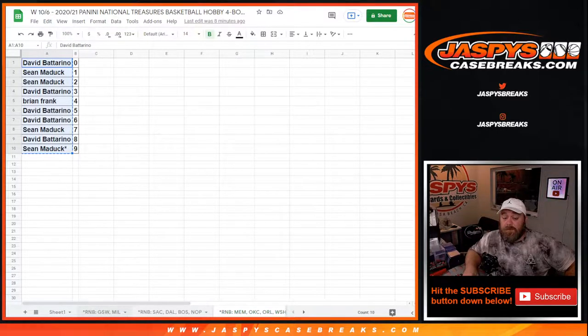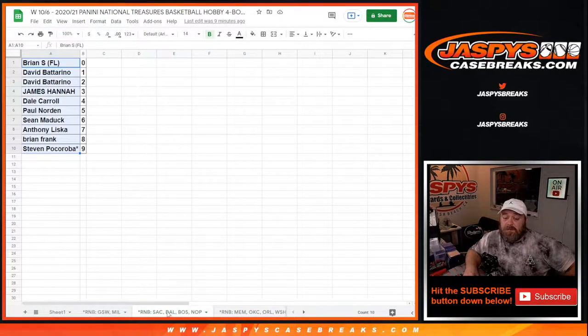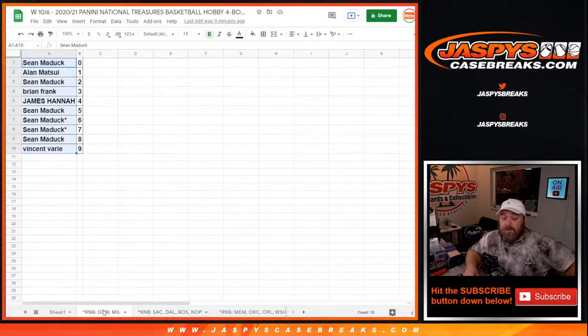As it counts for all the random number blocks: spot 0 gets any and all redemptions for those teams in its random number block, even known one-of-one redemptions, while spot 1 gets any and all live, in-person one-of-ones. The nine or ten team block includes the Grizzlies, Thunder, and Magic. The four-team random block includes the Kings, Mavericks, and Celtics. And then there's the Golden State Warriors and Milwaukee block.